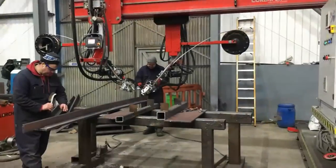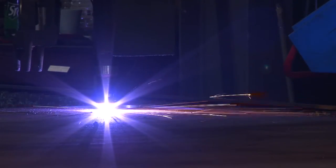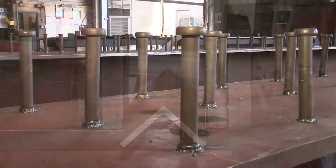Including a sub-arch welder capable of welding large plate girders automatically, combined with highly skilled operatives and years of experience, these systems ensure strictly controlled fabrication quality delivered to programme.